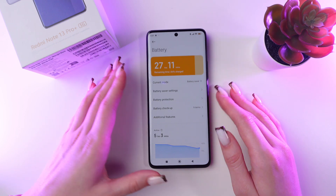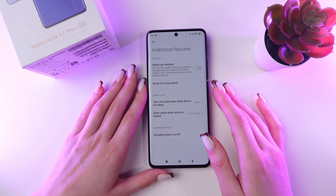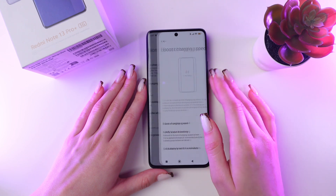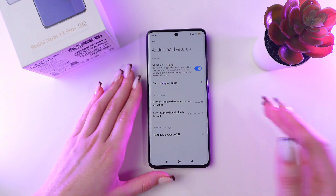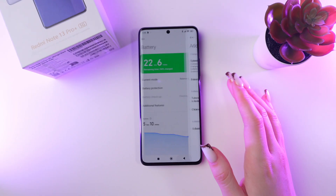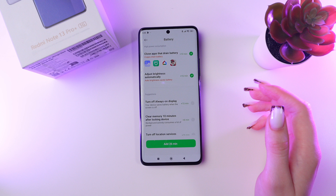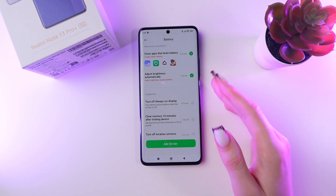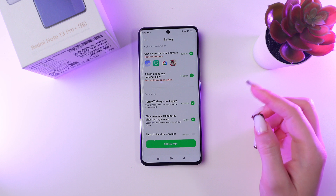You can also go into Additional Features and enable Speed Up Charging and Boost Charging Speed to make your phone charge quicker. Now let's return to the previous page and go into Battery Checkup, where you can manage which apps run in the background and enable options to reduce battery consumption.